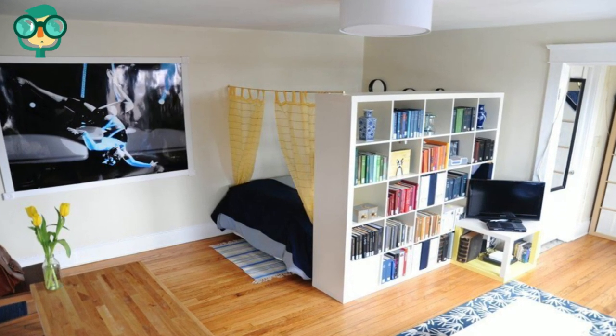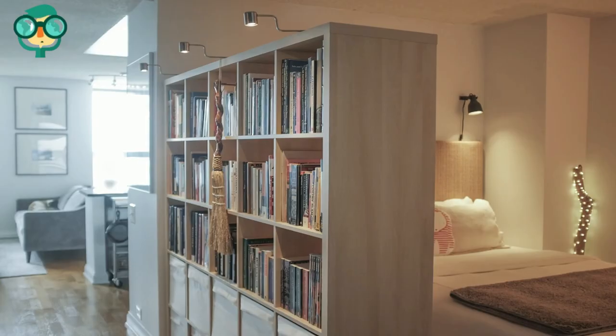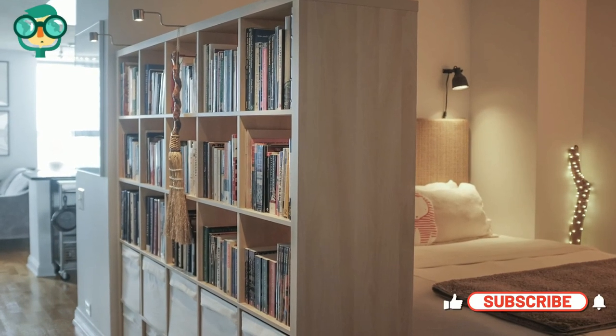Use an open bookshelf to create a divider. Set up a bookshelf beside your bed, then fill the shelves with your favorite decor — books, statues, decorative bowls, and anything else eye-catching that you really love.